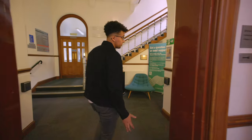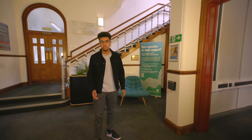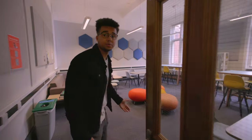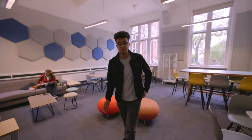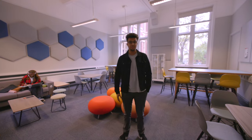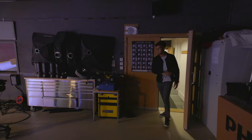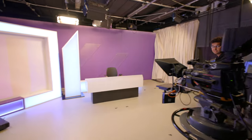This is the first place you'll see when you enter the School of Media and Communication — this is our foyer, and through here is our student common room. This is a great place to hang out with your friends in between lectures or to work on personal and group projects.